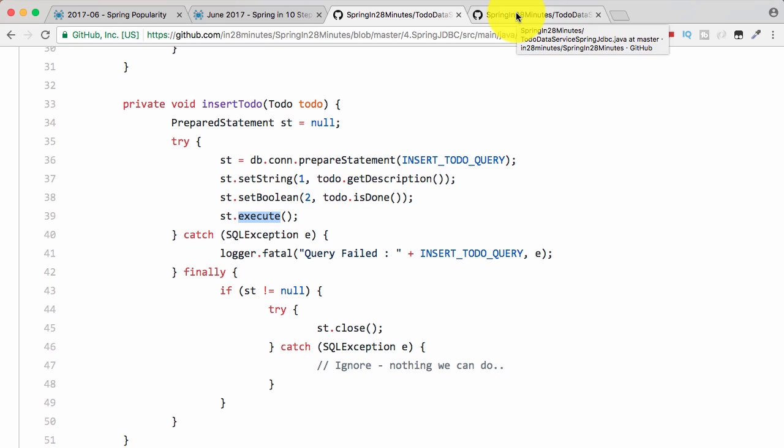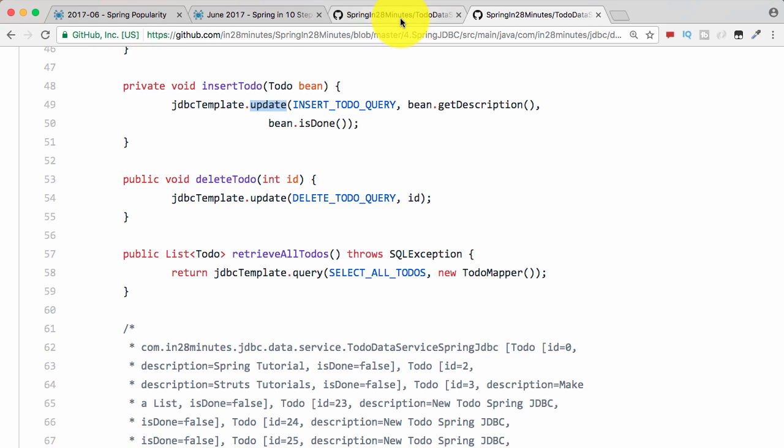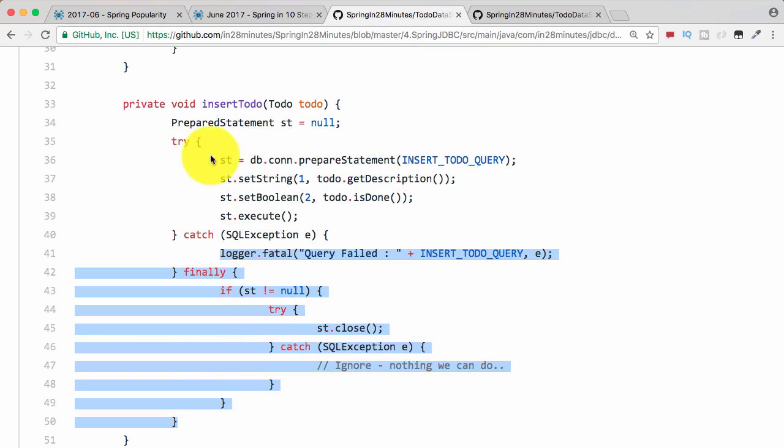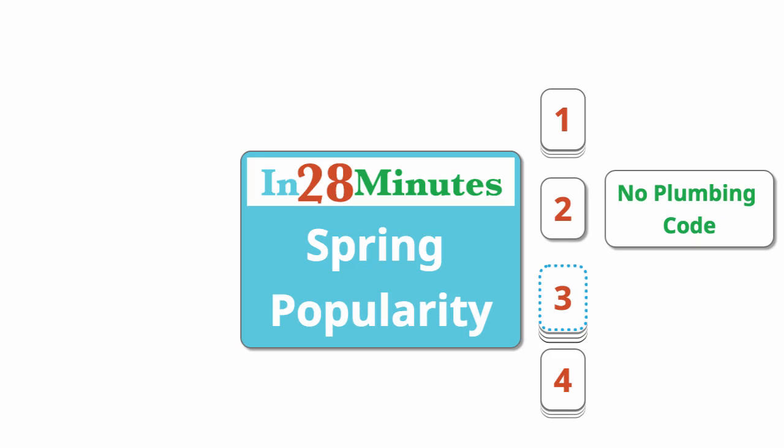That's where Spring comes in. With Spring, the amount of code that you need to write becomes almost next to nothing. If you look at the corresponding method in Spring Framework, there is almost zero exception handling code because Spring makes all its exceptions unchecked. So you don't really need to do all the exception handling. This is what plumbing code looks like, and with Spring, you don't have any need to write it. If I'm writing 100 lines of code, it's most probably some business logic, not unnecessary code.